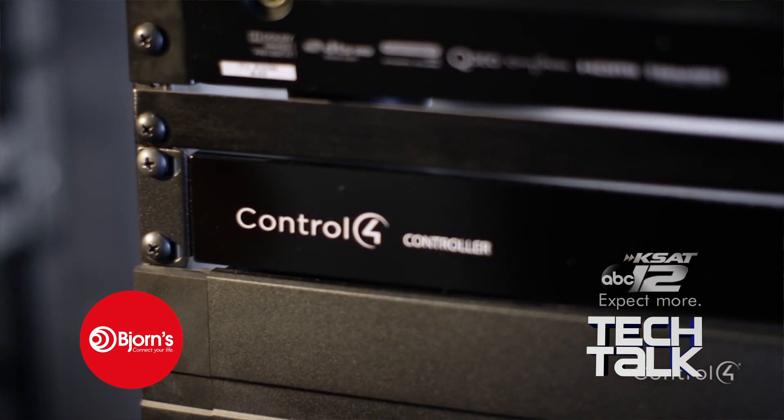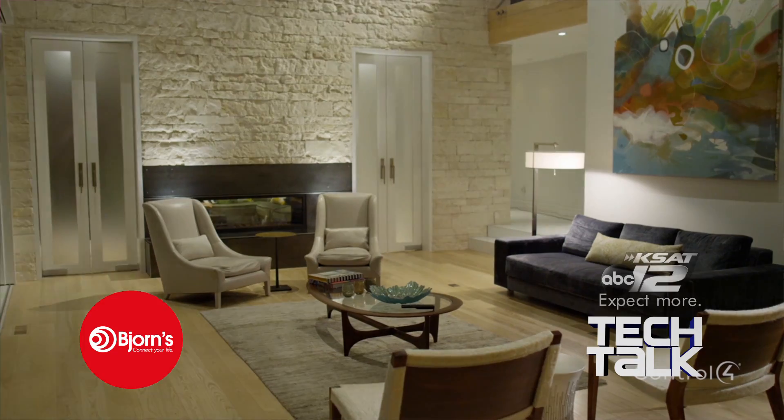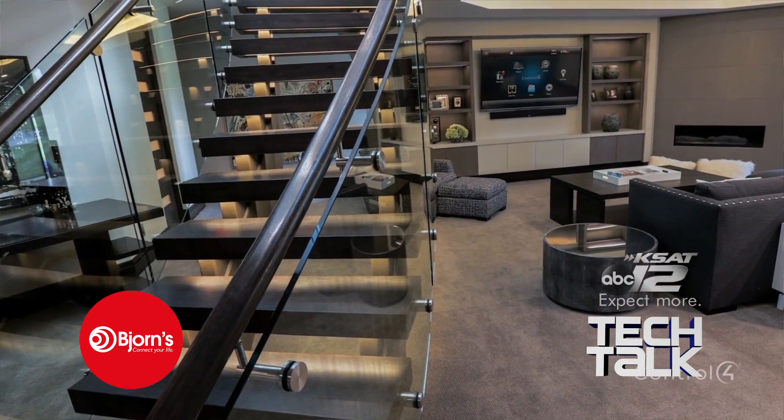Installation is quick, clean, and painless with Bjorn's custom installation service. Let us do the strategic planning, heavy lifting, and programming. We're even on standby for when you confuse the AM and PM settings on your programmable shades.